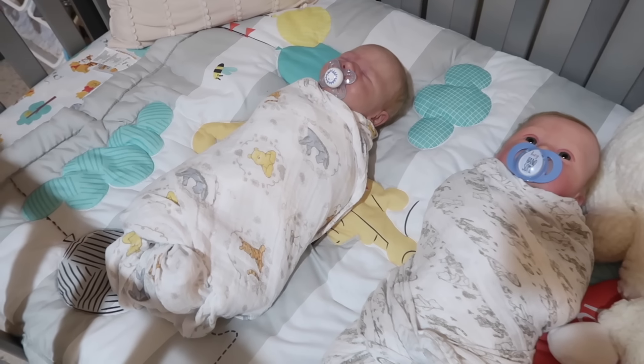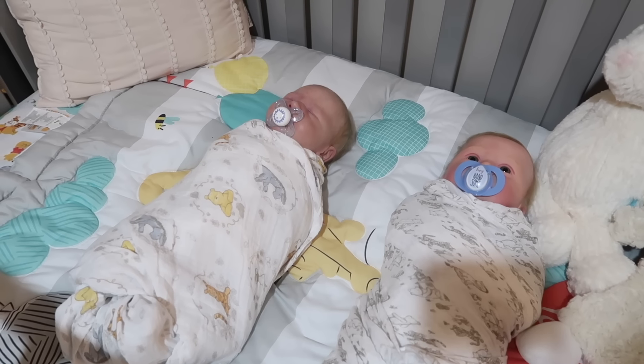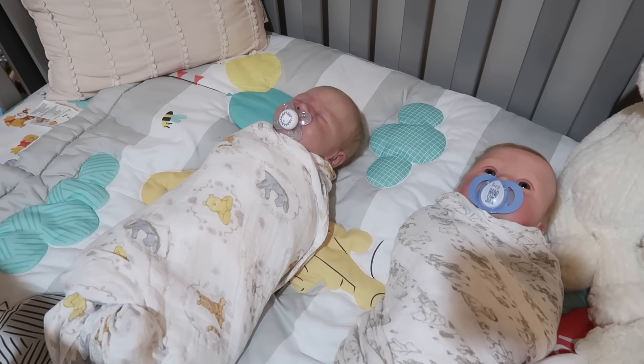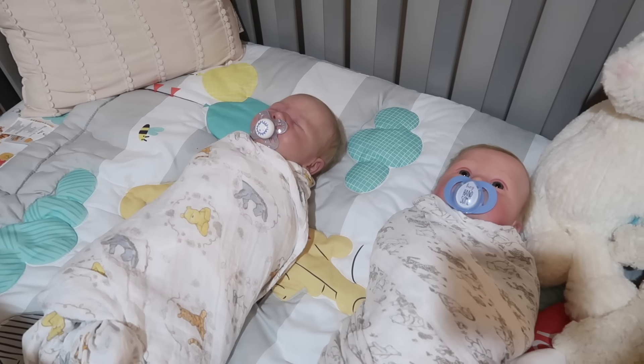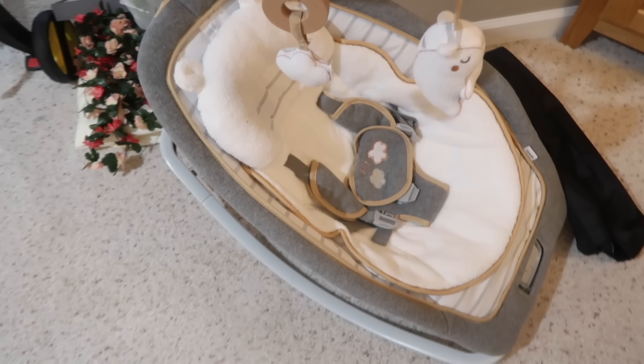Because Milo is still sleeping, I'm going to go ahead and feed Carson first. Some mornings if they're both awake at the same time I have to feed both of them simultaneously, but I got lucky today because Carson woke up first and Milo is still sleeping. So I'm just going to put Milo into the rocker and feed him after.